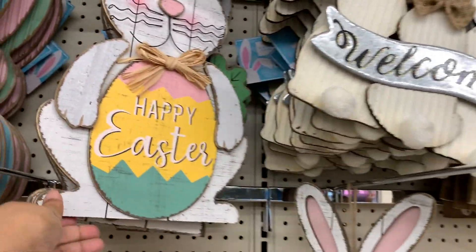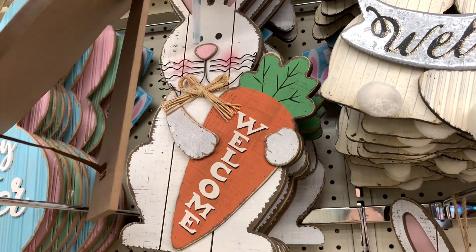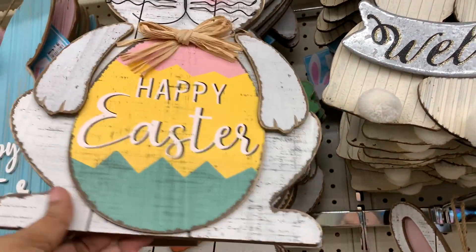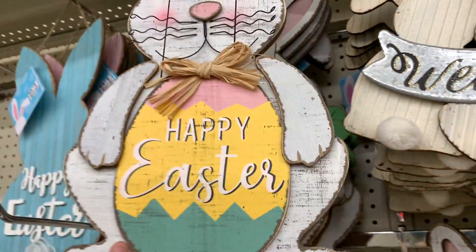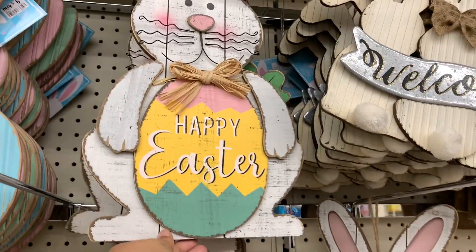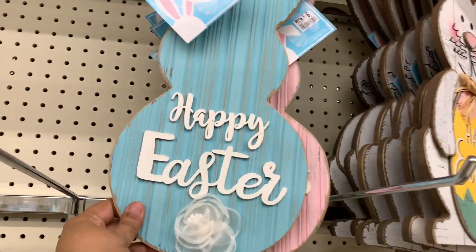Let me not drop anything. This bunny — oh, is there a different one? The other one is holding the carrot. And it's got a kickstand. These are $8. I think this is so good for $8 — that is a great price. This one is $6.